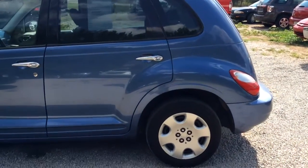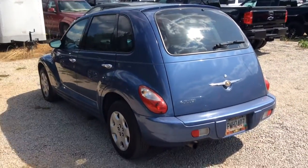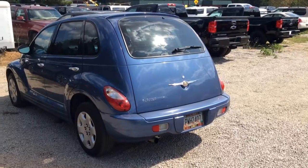Like I said, this is an '07. Look at that. Let's take you inside.